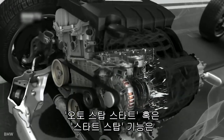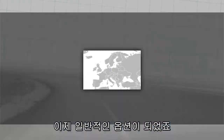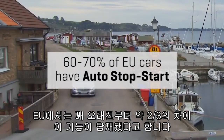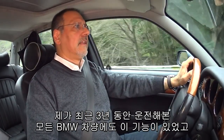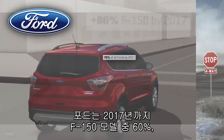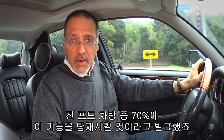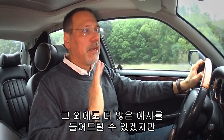Auto start-stop, or auto stop-start, whatever you want to call it, has become mainstream. Something like two-thirds of all cars in the EU have had it for a long time. Every BMW I've driven in the last three years has had it. Ford says they're going to have it on two-thirds of their F-150s and 70% of their entire fleet by the 2017 model year. It is here to stay — but what is it and how does it work?